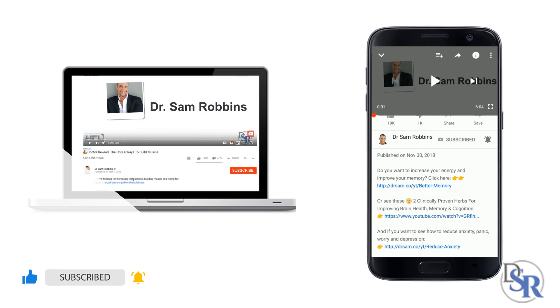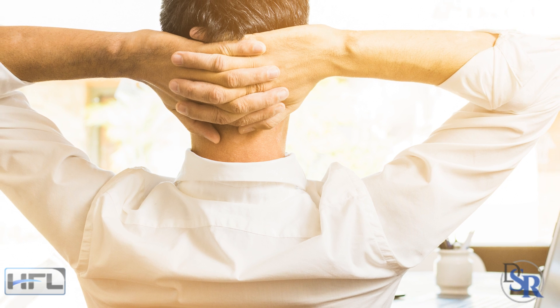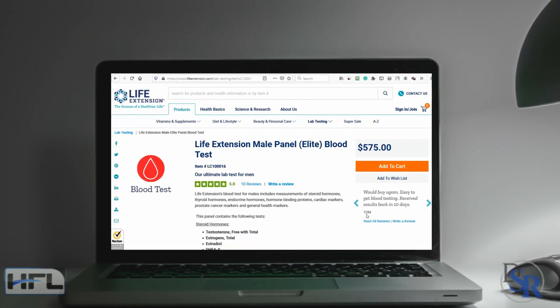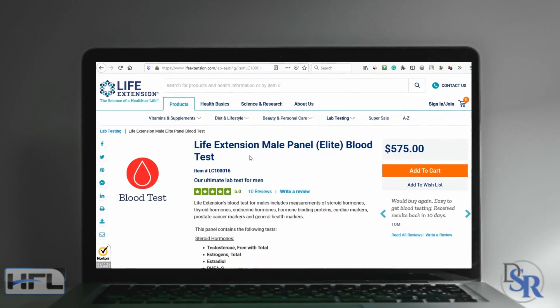In the description below today's video, I've listed all the specific links found in this video for your convenience and quick reference. So sit back and absorb the information. The first website I want to mention is Life Extension Foundation, and this is my favorite blood test.